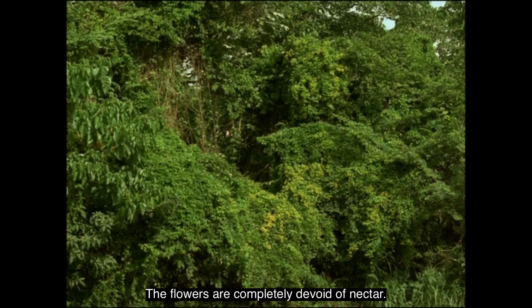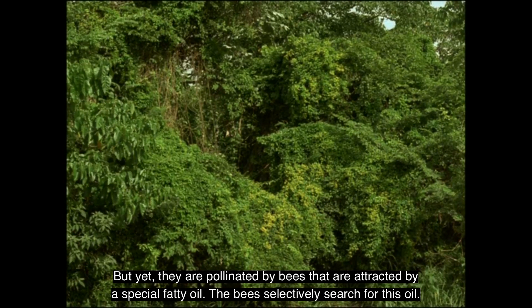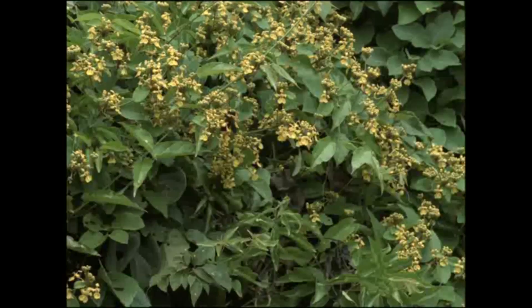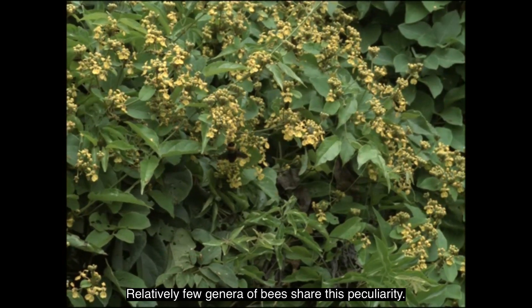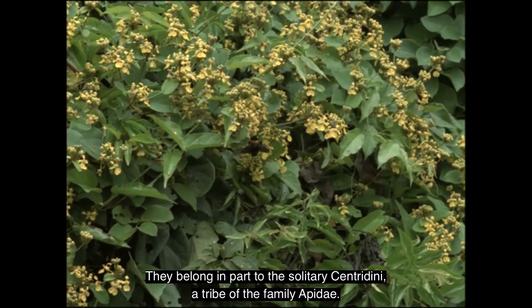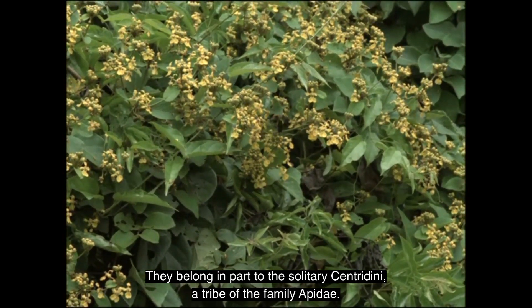The flowers are completely devoid of nectar, yet they are pollinated by bees attracted by a special fatty oil. The bees selectively search for this oil. Relatively few genera of bees share this peculiarity; they belong in part to the solitary Centridini, a tribe of the family Apidae.